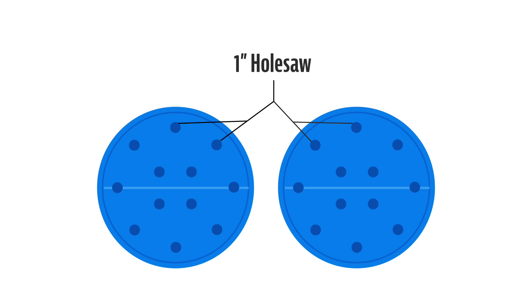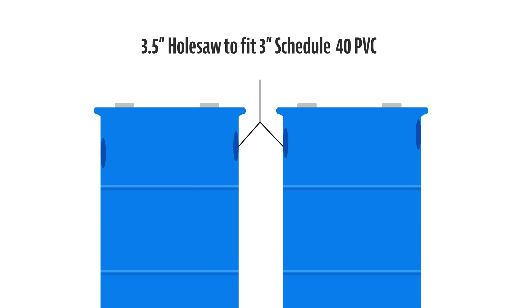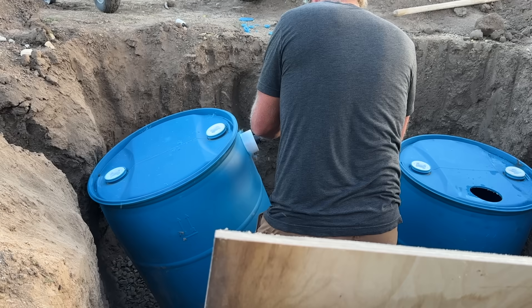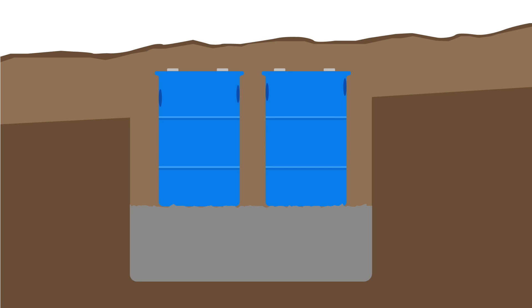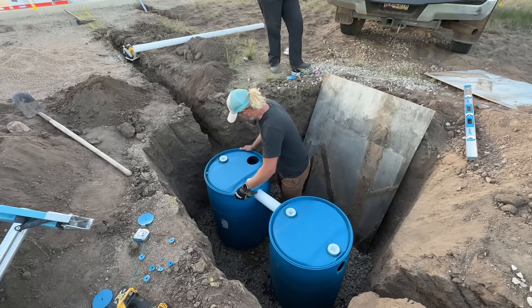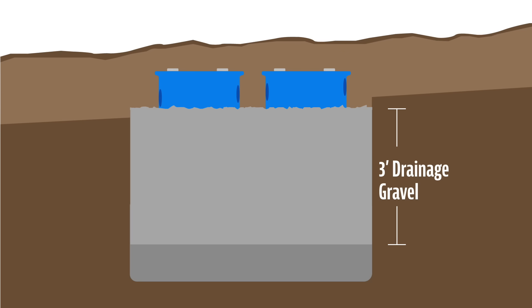Step four: take your two 55-gallon barrels, flip them upside down, and drill at least 12 one-inch holes in the bottom using a cross pattern to space them evenly. Step five: since you're connecting the barrels with 3-inch Schedule 40 PVC, get a 3.5-inch hole saw and cut holes across from each other on each barrel. Each hole should be sequentially a little lower as you go from the source to the leech line. Step six: set the barrels in the main hole on top of the gravel with the large holes facing each other, lined up with the source and leech line. Test-fit the pipe to make sure everything works.